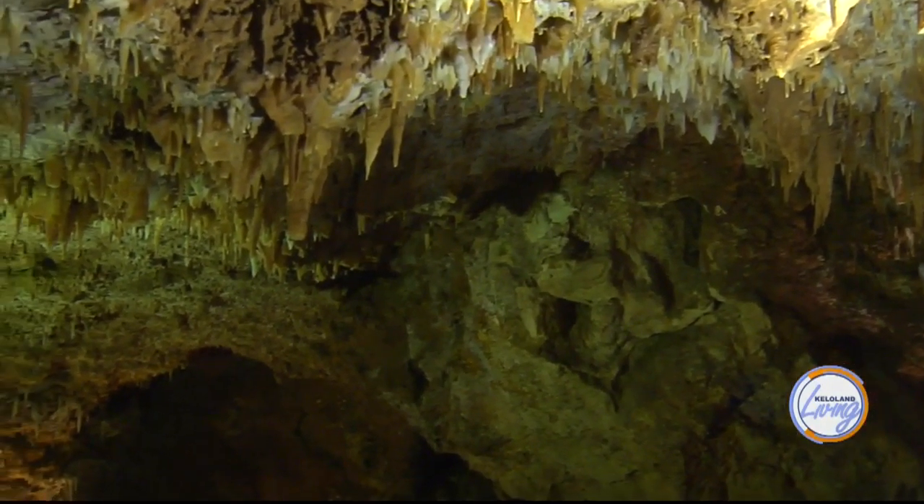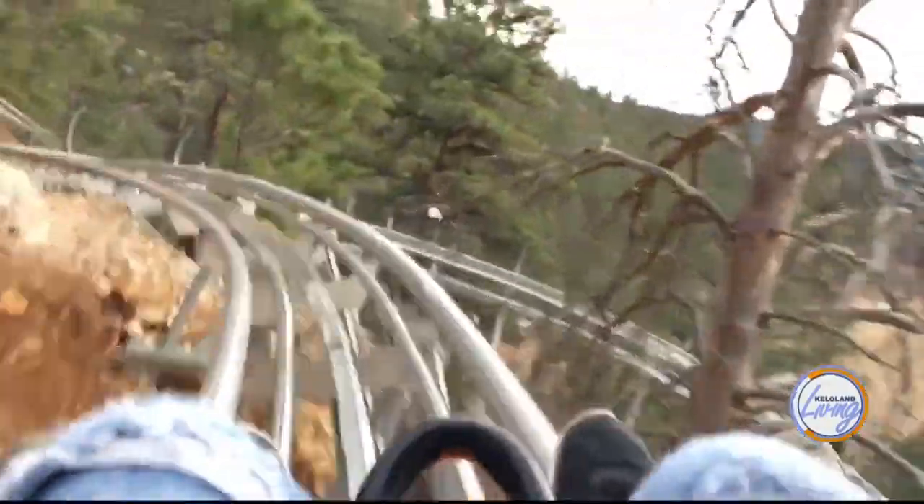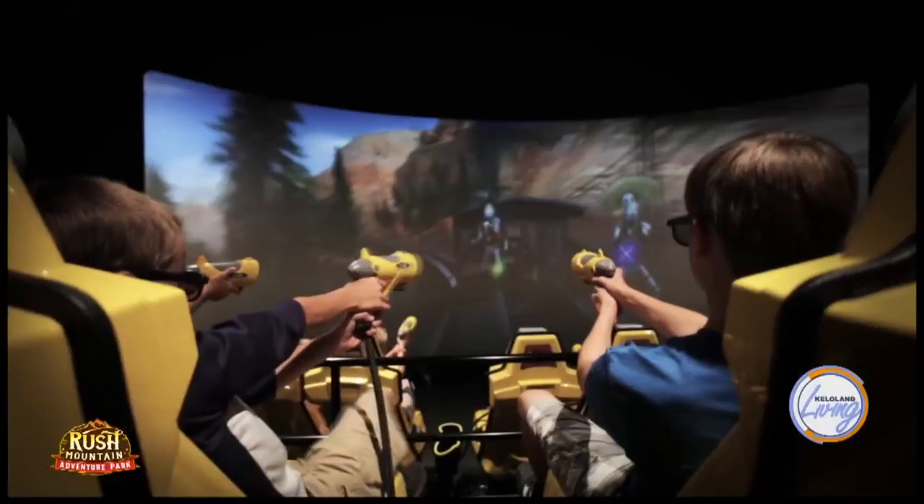I'm here with Tom Hagen and Ross Johnson, owners of Rush Mountain Adventure Park. Ross, can you tell me what this place entails? Rush Mountain Adventure Park is a family fun park and show cave, minutes from Mount Rushmore. We have all kinds of fun activities here, whether you want to spend the day underground in Rushmore Cave, ride the mountain coaster, Soaring Eagle Zipline, the Gunslinger interactive ride, or gemstone mining. There's all kinds of family fun for everyone.